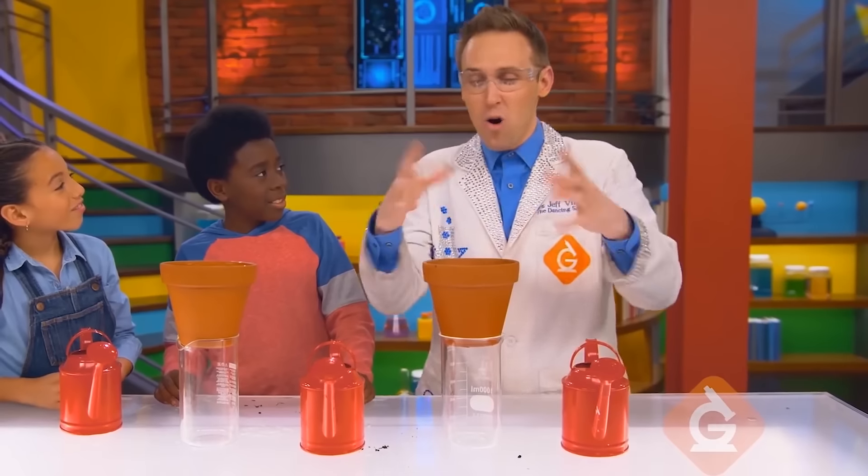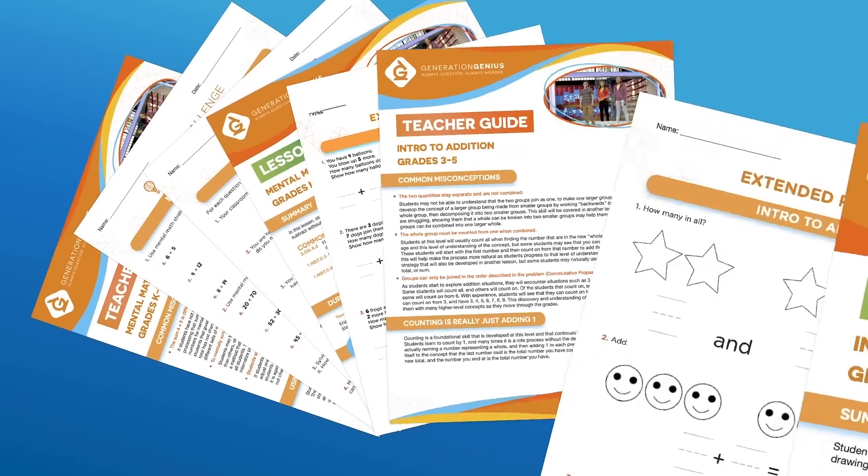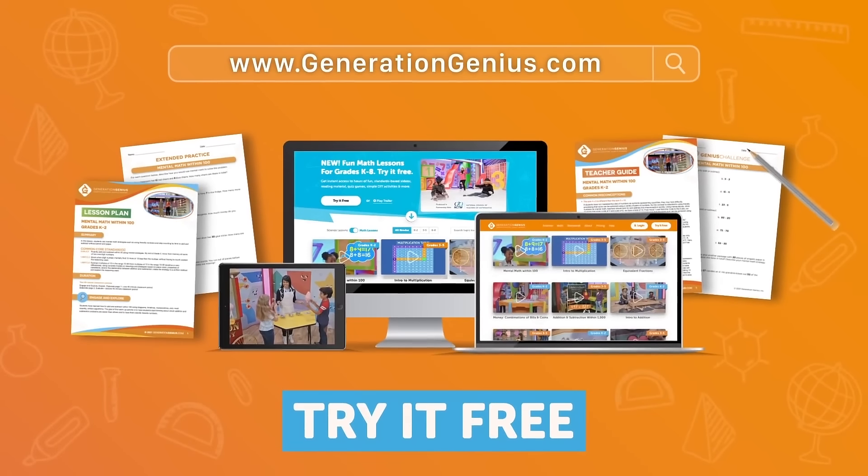Each of our fun videos covers one topic and is paired with ready-to-go teaching resources like discussion questions, practice problems, quizzes, and more. Teachers can try it free today at GenerationGenius.com.